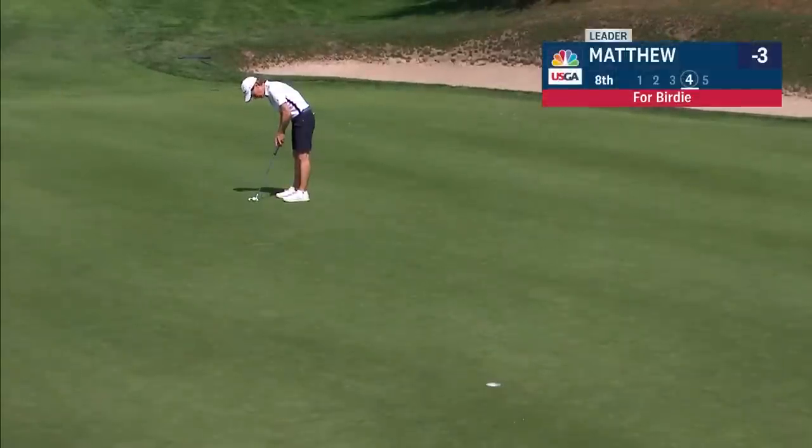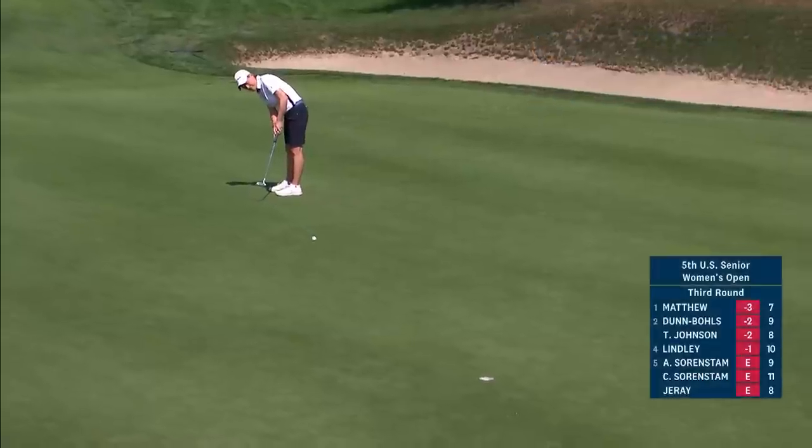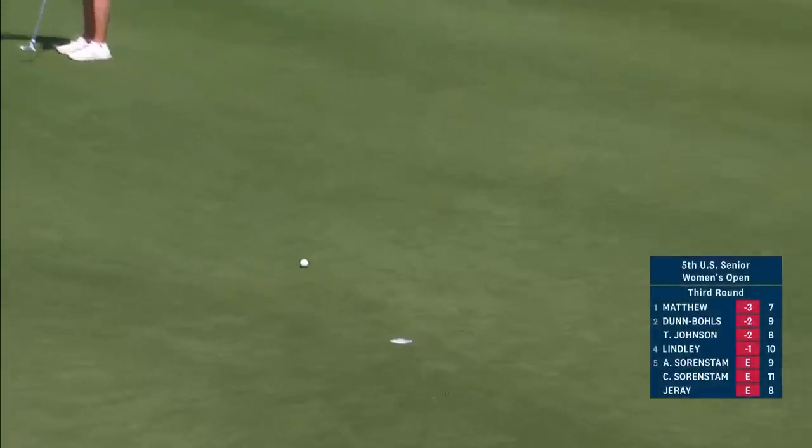Beat her age with her score — shot 80, she's 84. Amazing. Similar putt to what Nicole had.